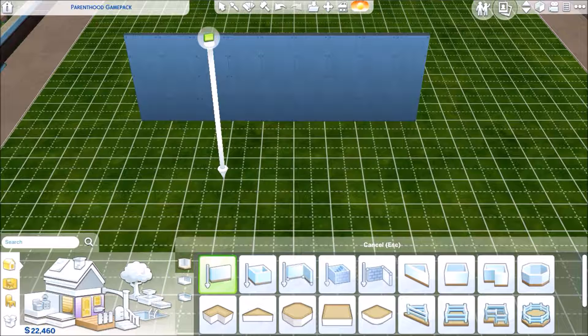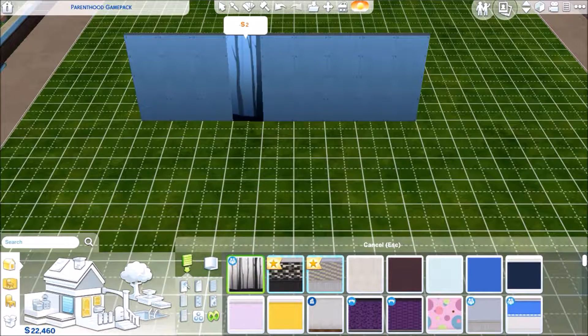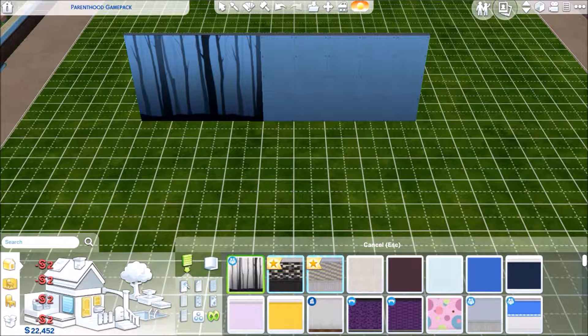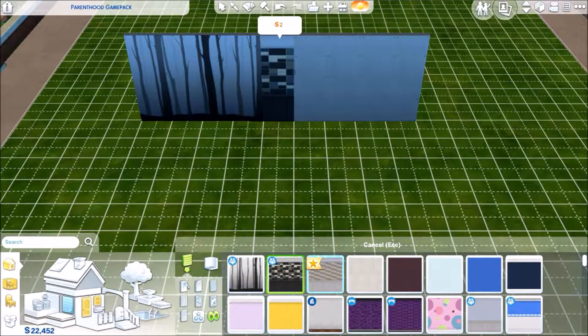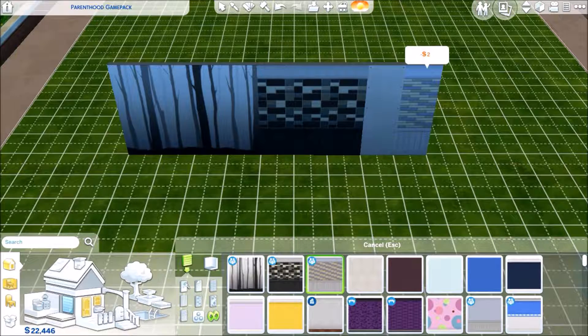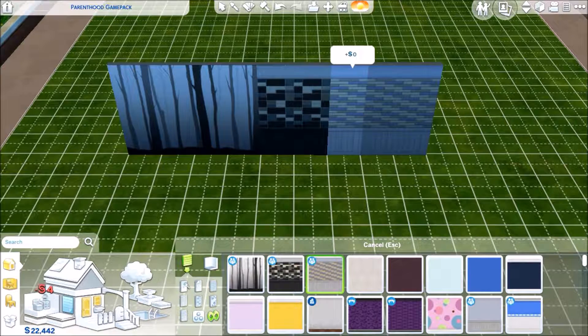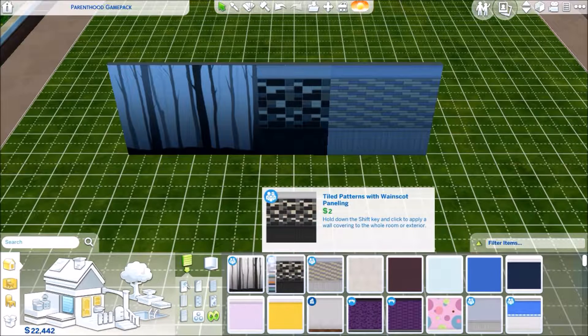We are now here in the Parenthood Game Pack with the build and buy mode, starting off with build mode. There are several items including this forest background, this mystery forest, tiled paneling, and another paneling that looks like it's got blocks. You can see this one being for a bedroom, this one possibly for a bedroom, and then this one for a bathroom or kitchen.